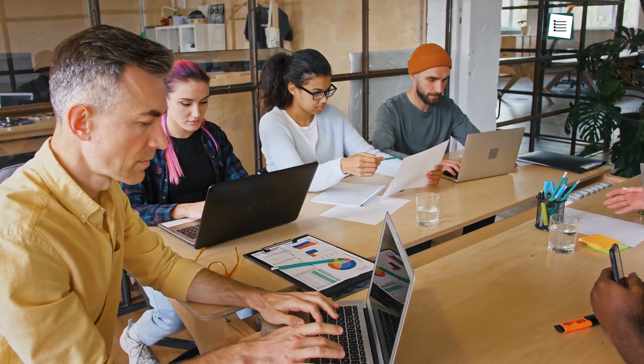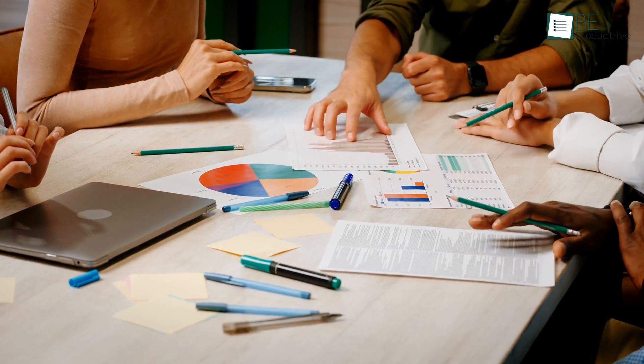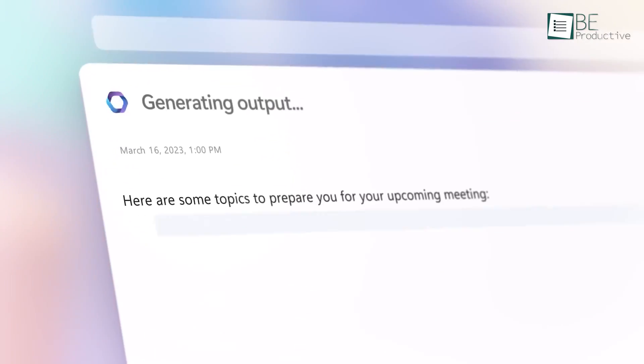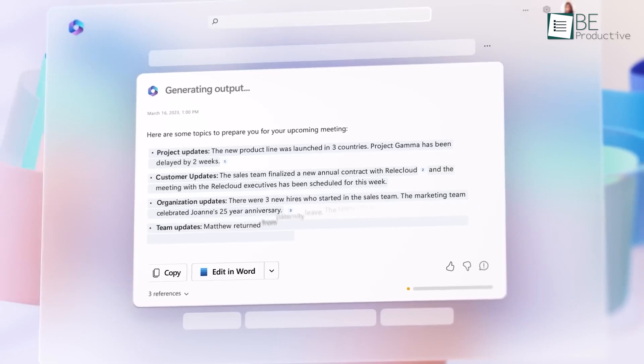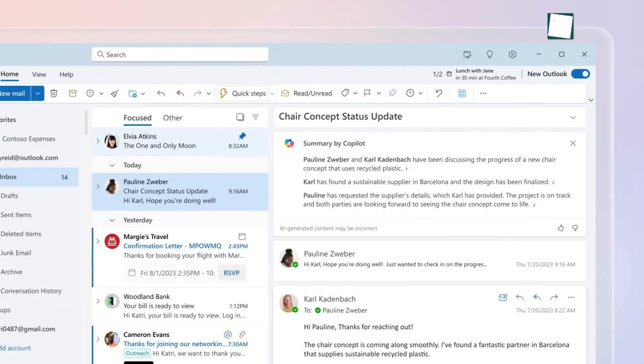Staying productive while collaborating with teams can be challenging, especially when there is so much involved in a certain project. Microsoft's new AI-powered virtual assistant, Copilot, aims to transform workflow and unlock productivity like never before.